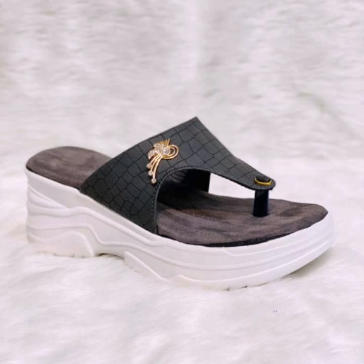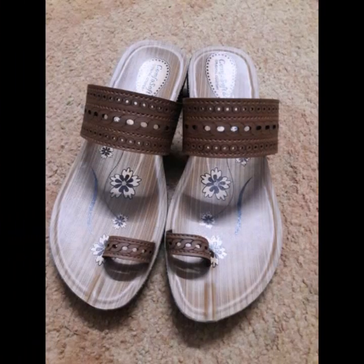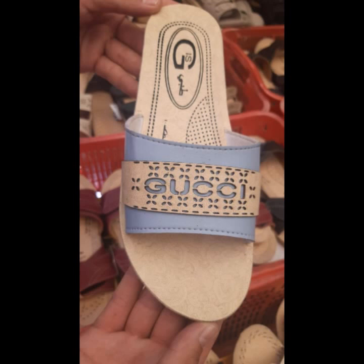You can wear these very beautiful slippers. So friends, thanks for watching my video. See you again with a beautiful collection. Till then, Allah Hafiz.